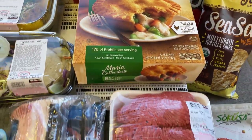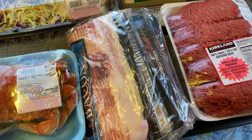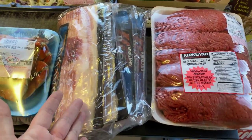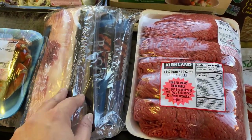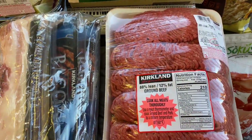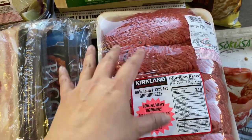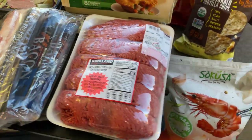I love the chicken pot pies, and definitely bacon — this usually lasts about a month to a month and a half since we cook bacon maybe twice a month. I'm making lasagna next week, so I'll use some of this ground beef for that and freeze the rest.